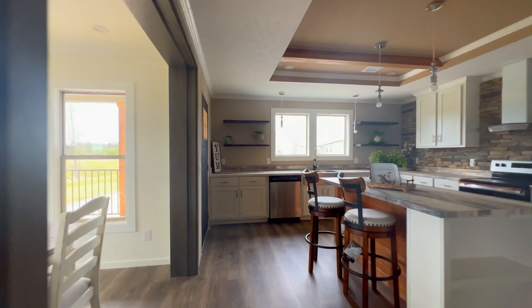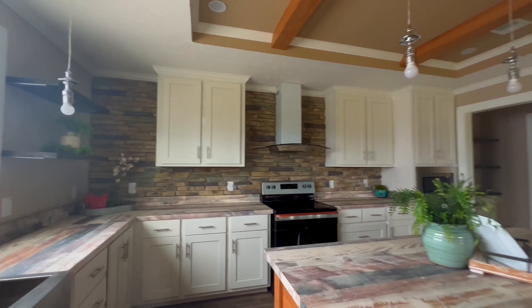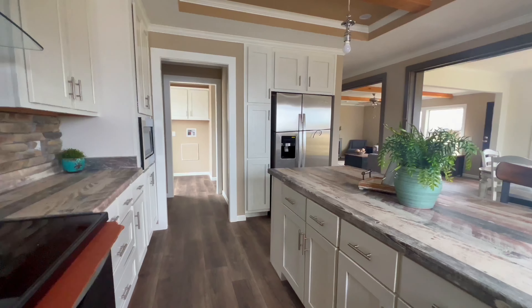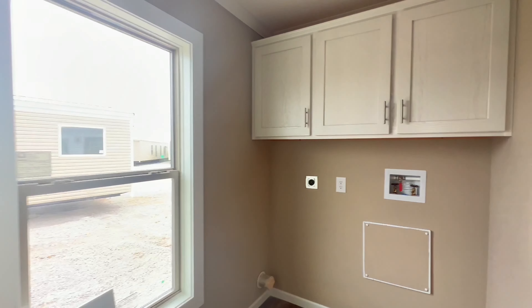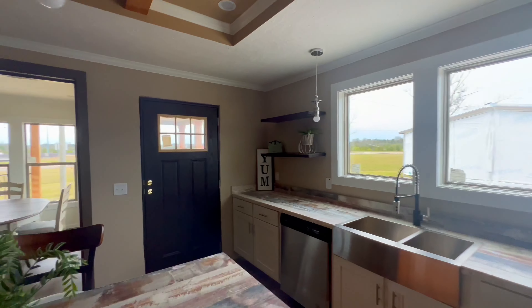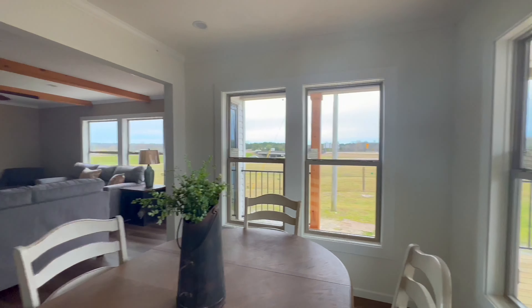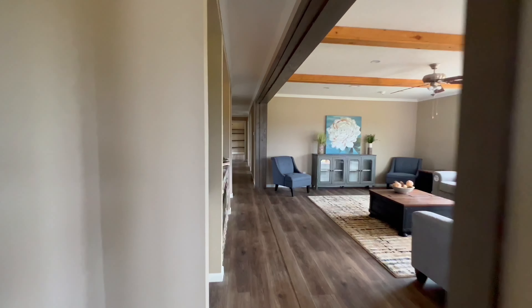This home is built on 2x6 construction, 16 on center. You have a tray ceiling in the kitchen. I like this little pantry area, as it leads into your utility room — it even has a plug for your deep freezer. One of the things I like is the separate dining area. Instead of everything being cluttered together, this gives it its own space.